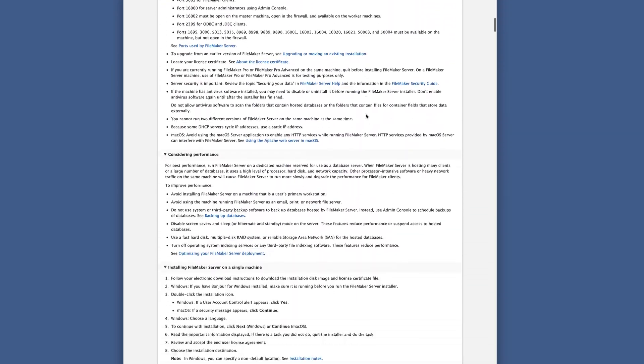This course was created based on a dream I had three or four years ago when I became AWS certified and was taking online training as a result. I was so inspired by that training that I wanted to create something for the FileMaker industry, and that's what this course is all about.